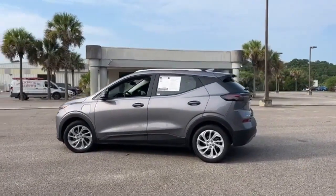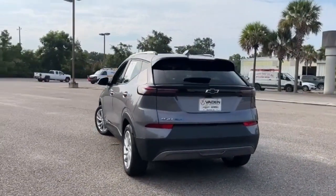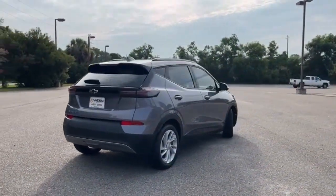plus streaming audio, Wi-Fi hotspot, cabin preconditioning, rear parking sensors, inductive device charging, manual tilting steering column, driver selectable mode, self-sealing all-season front and rear tires, and gas pressurized shocks.